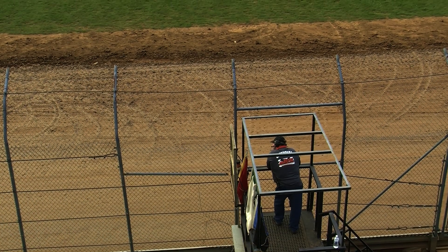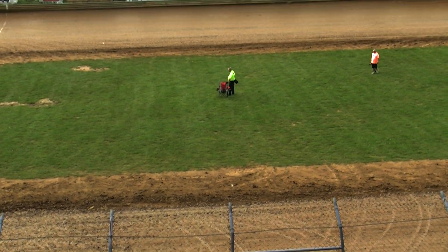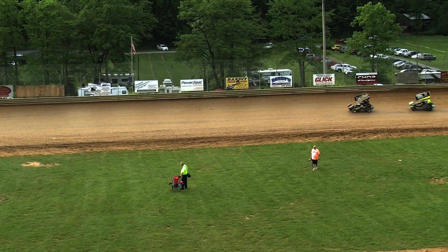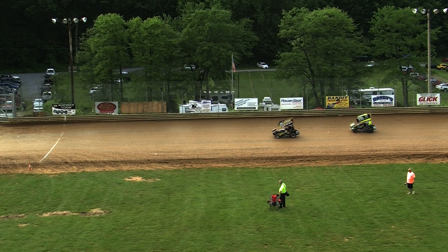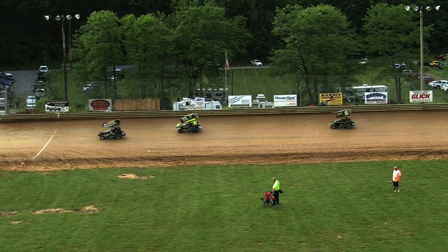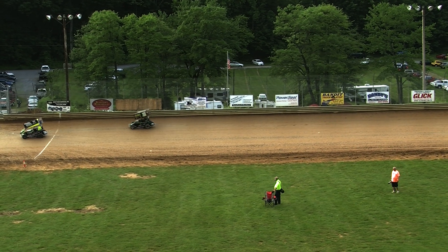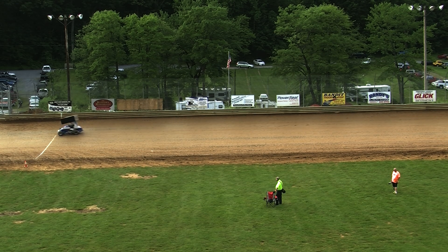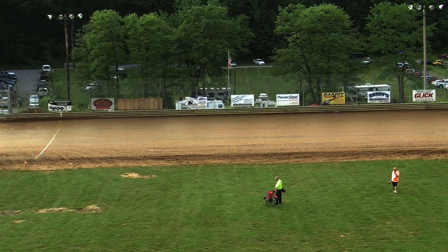Here tonight, heat race number two rolling out onto the raceway. Let's give you the starting lineup as the cars get pushed in out of turn four. On the pole will be the 44X, that pretty black and yellow car — that's Dan Massey. Starting in position number two will be the 76X of Jimmy Harrington.